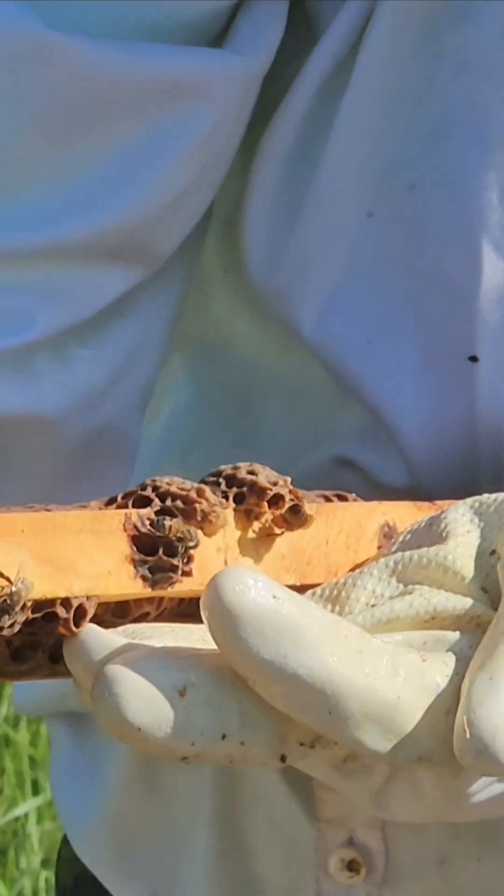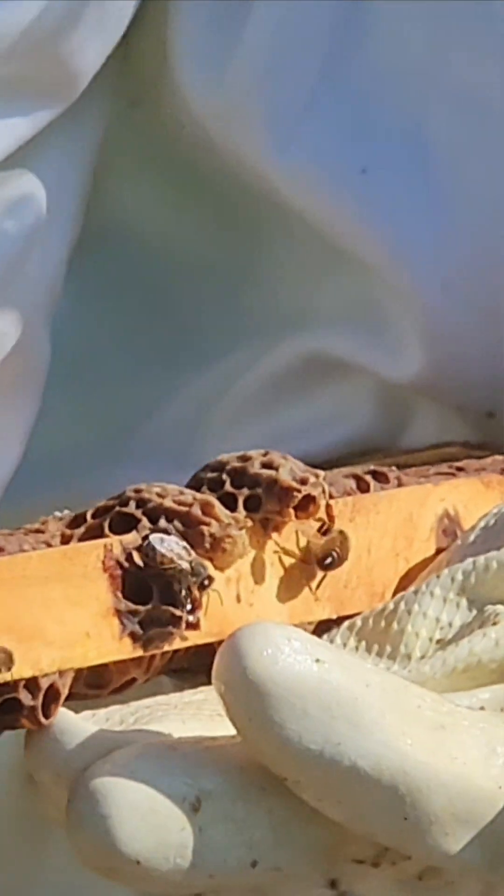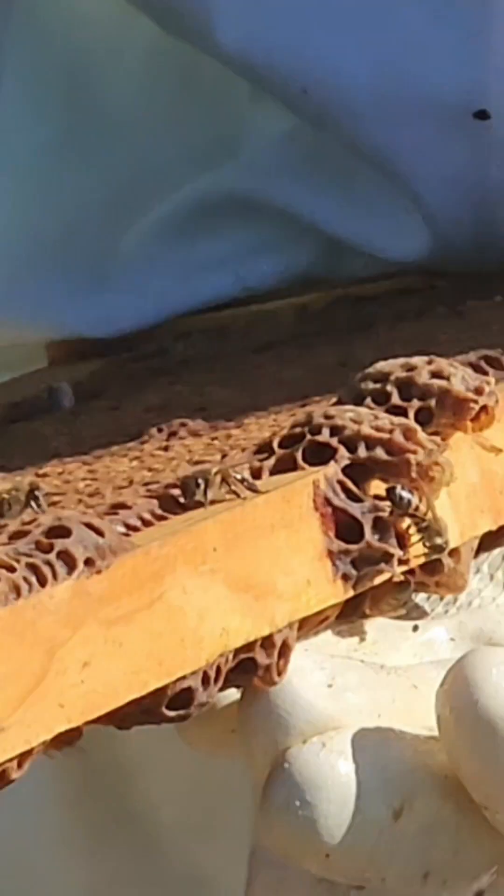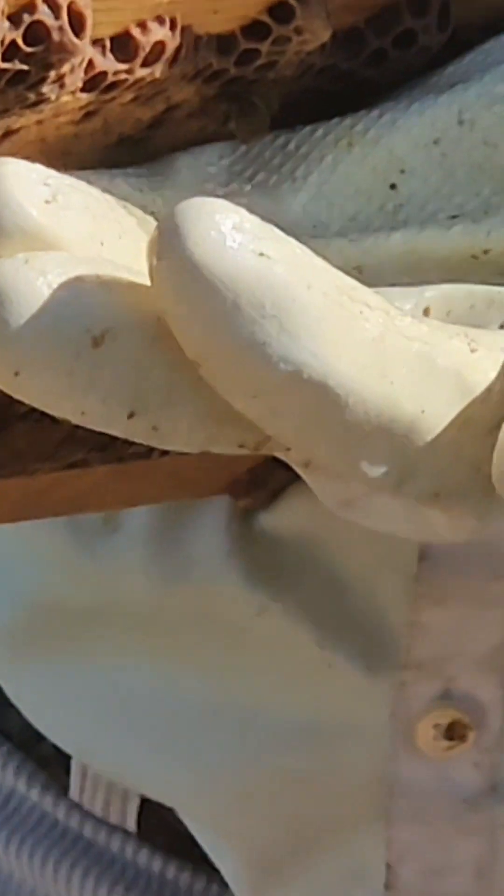It's a queen! Look, the queen's emerging! The queen just emerged! Awesome! The queen just hatched — in your hand! Yeah! Look how tiny she is. She will get bigger.